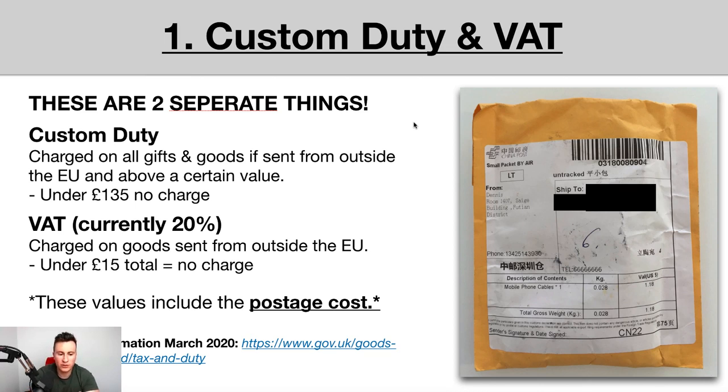An important point to consider: these values — the £15 and £135 thresholds — include the postage cost. So if you buy an item off AliExpress for £14.99 with no delivery cost, you're fine. But if you pay e-packet on top of that and it takes it over £15 total, there will be a VAT charge. Also note that VAT is based on the total value of what you pay on AliExpress — not what you sell it for. If you buy an item for £10 and sell it for £50, VAT is only based on that £10.